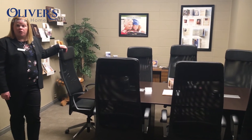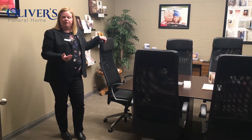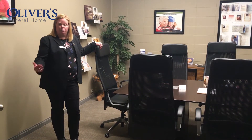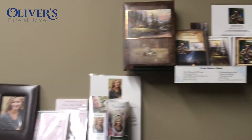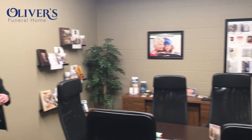This is our main arrangement office where we would typically meet with families after they've lost a loved one. This office was designed a few years ago and comes right off of our selection room, so it's nice and quiet for the family. We can accommodate up to eight people, or more if needed — we can bring in more chairs. There are also a few displays in this room where we have our guest book packages and stationery displayed, as well as a display on the wall of the different types of cards that we offer. We find this is a very meaningful part of the process, as the cards are all custom made here at Oliver's.